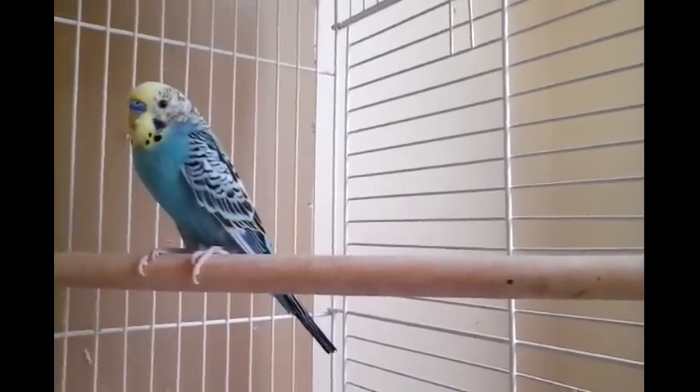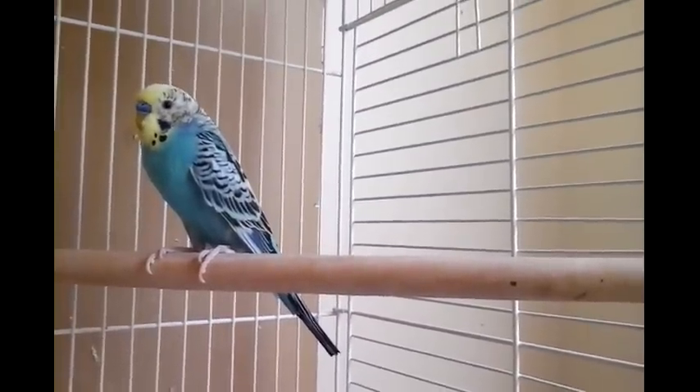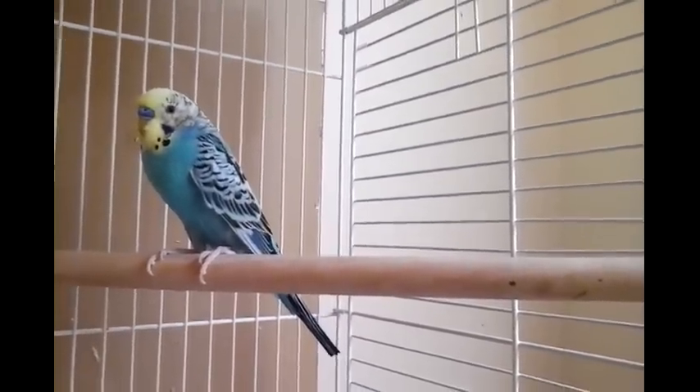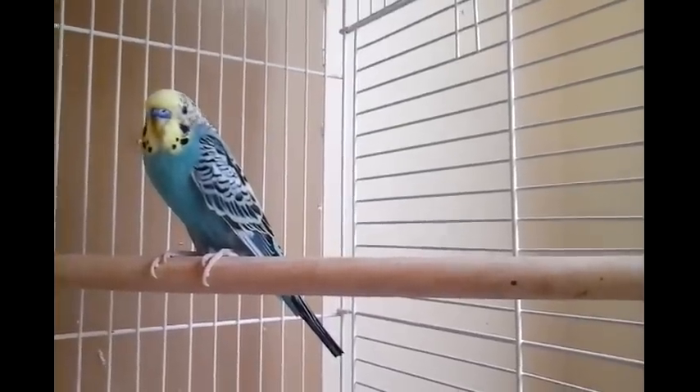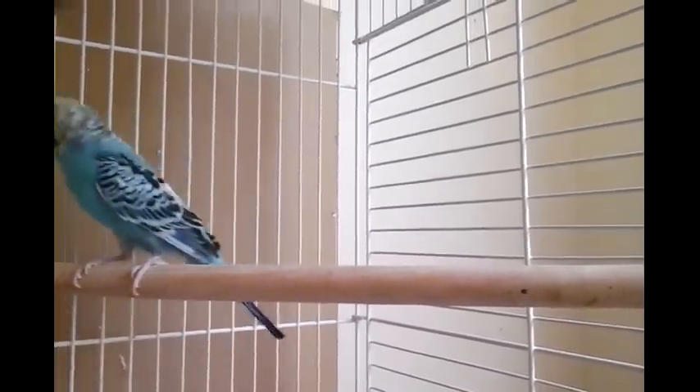The eggs are supposed to hatch every other day, so it's actually on time. This is the third episode of the little family. I hope you liked it. Please subscribe to Lovely Lovebird Designs and we'll see more videos. Bye.